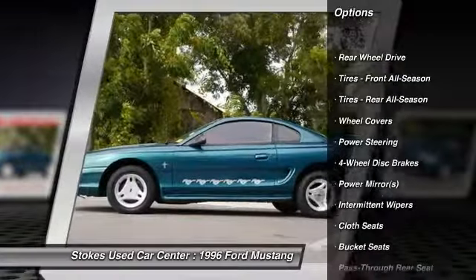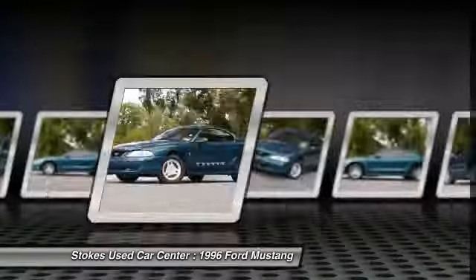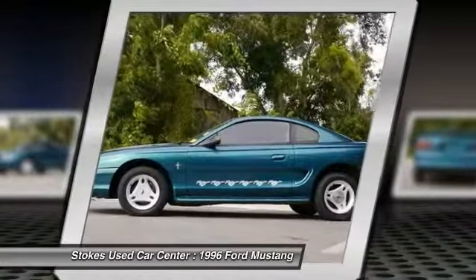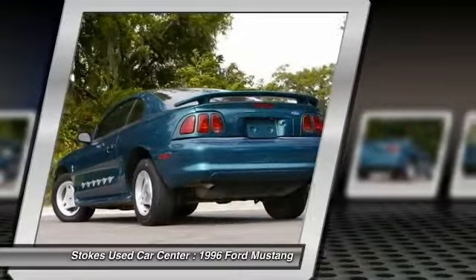Driver airbag, power steering, adjustable steering wheel, four-wheel disc brakes, AM-FM stereo radio, bucket seats, passenger airbag, intermittent wipers, cloth seats, driver vanity mirror.